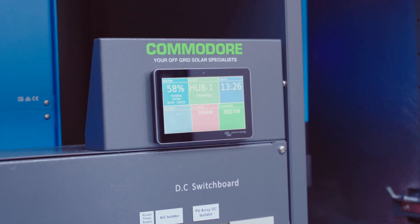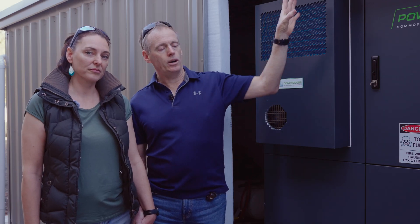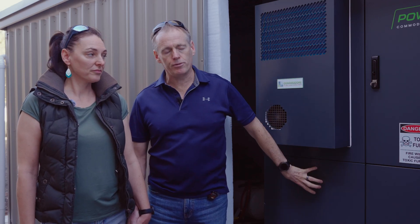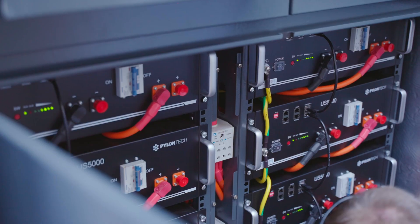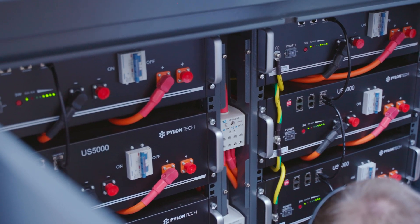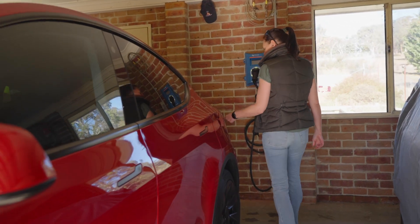Previously when we got the initial system — this first cabinet — we had our inverters, the whole setup, the panels, and we had 40 kilowatts of batteries. That was probably borderline because we do about 100 kilometers a day, and in winter that was borderline to be able to actually recharge the car fully.